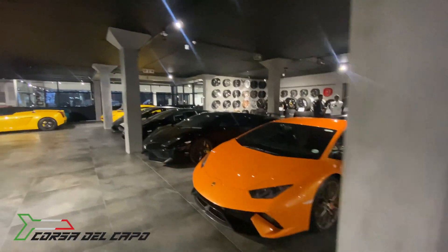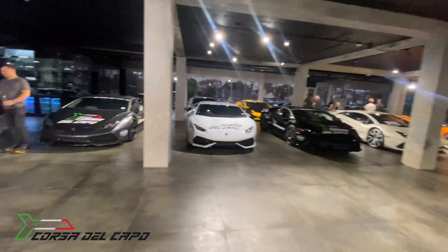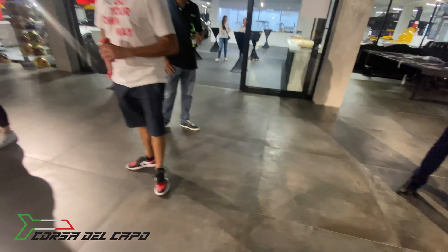Let's get started. We are here at Race in Johannesburg at the registration party for the Lamborghini Rally that's going down to the Western Cape early next week. It's called the Corsa del Capo.